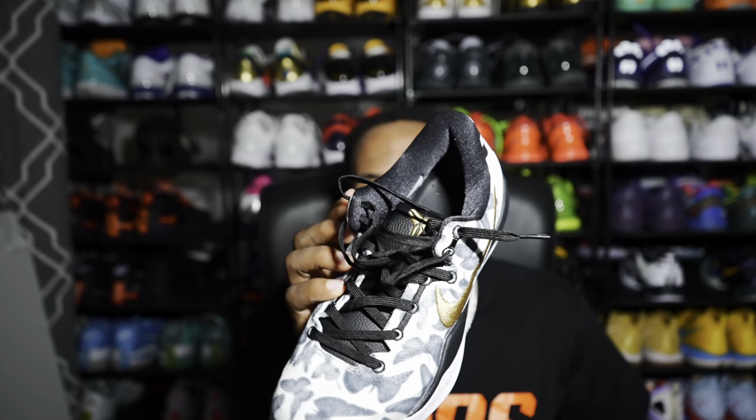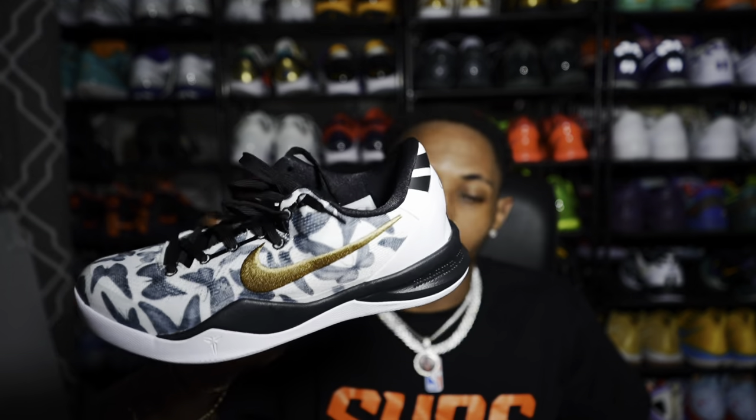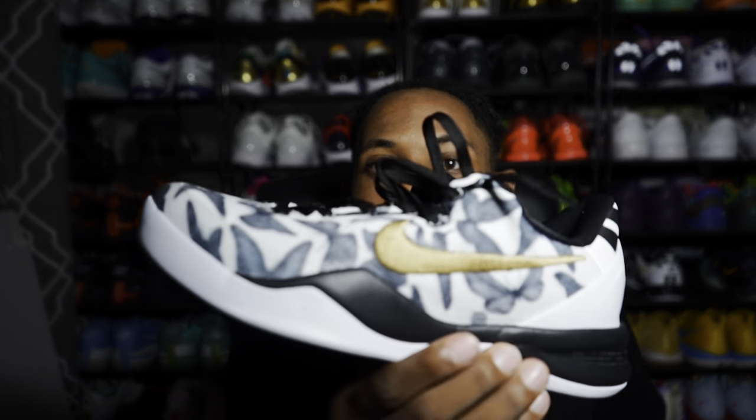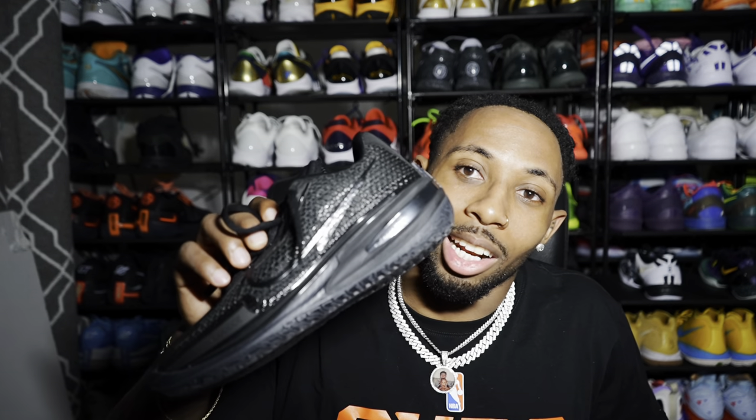These aren't even out yet — these are the GiGi Kobe 8s, with butterflies across the shoe. One shoe has a GG on the back, the other has a 2, with gold Nike signs. Wardy did a review today. I wasn't loving them when I first saw pictures, but on foot they actually look really clean — solid shoe.